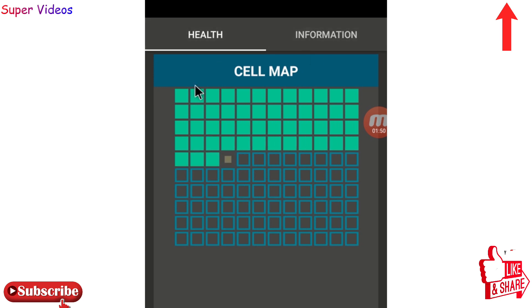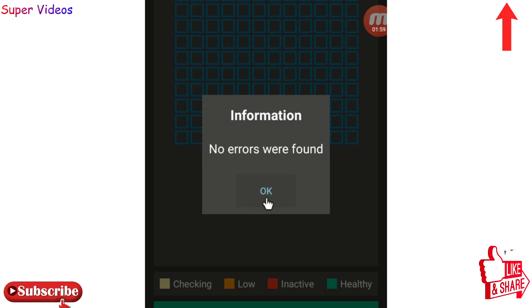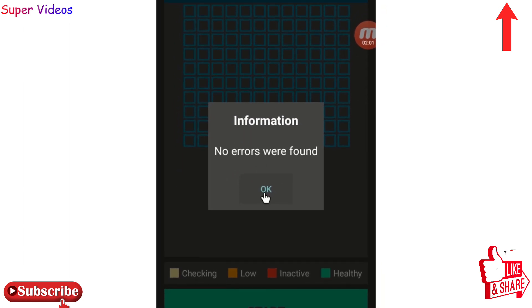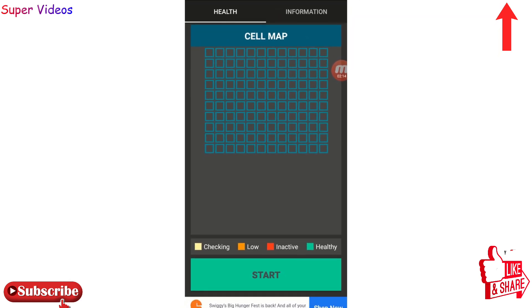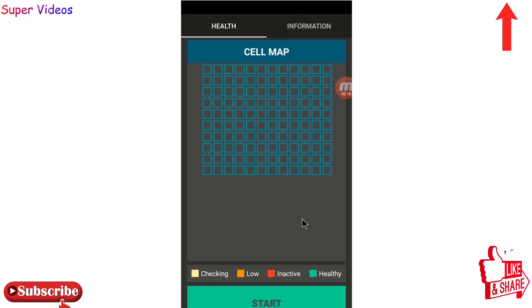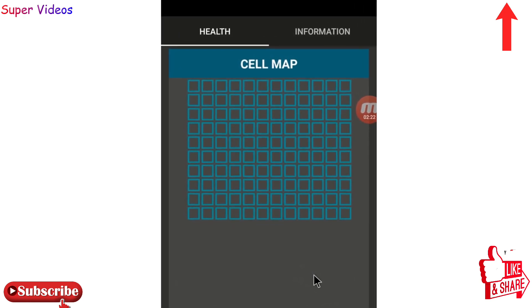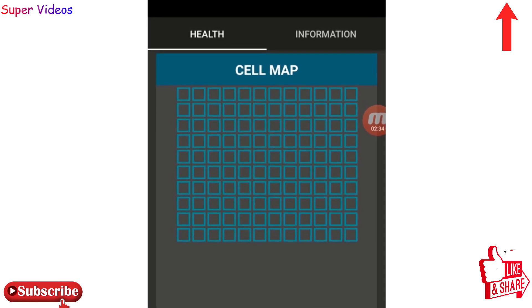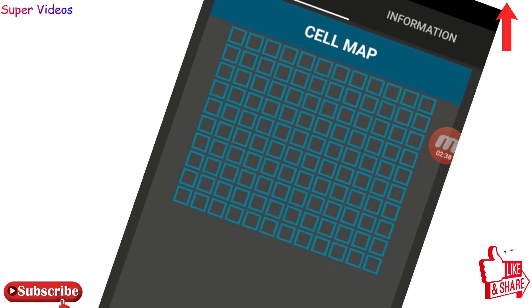All these cells are getting checked right now, one by one. You can see the cell map here on the top being checked. Everything is good — no error found right now because I tried this application before and fixed everything. If you try this application and click Start, you might find some problems in the cells of your phone battery, which you can repair with this application. It really helps if your phone battery drains very fast.